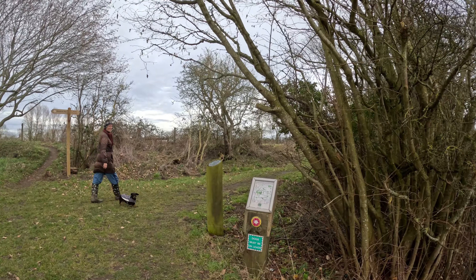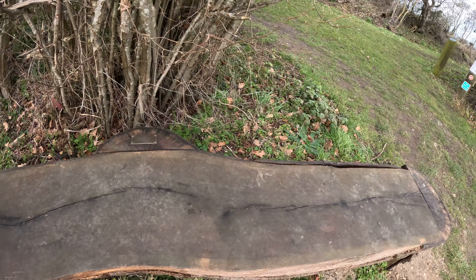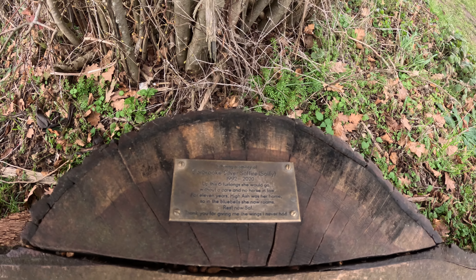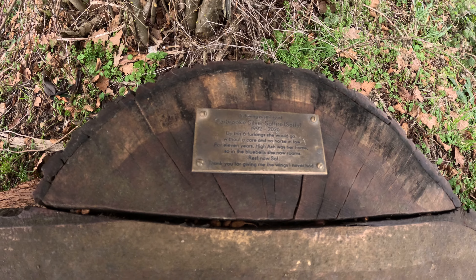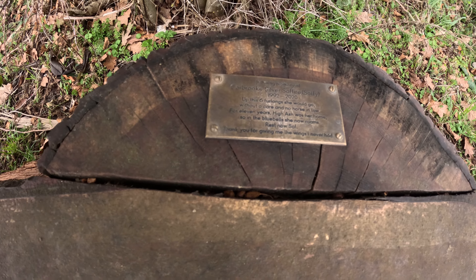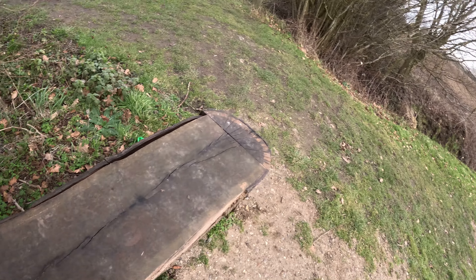Rat's eyeing up lunch, which is a small sausage dog. And here's a lovely little seat with a memorial plaque on it. It reads: 'Carbrook Silver Sapphire, also called Sapphy. 1992 to 2020. Up this six furlongs she would go, without a care and no horse in tow. For eleven years High Ash was her home, so in the bluebells she also now roams. Rest in peace now, Sapphy. Thank you for giving me the wings I never had.' And that's from her owner. How lovely — almost tearful, that.